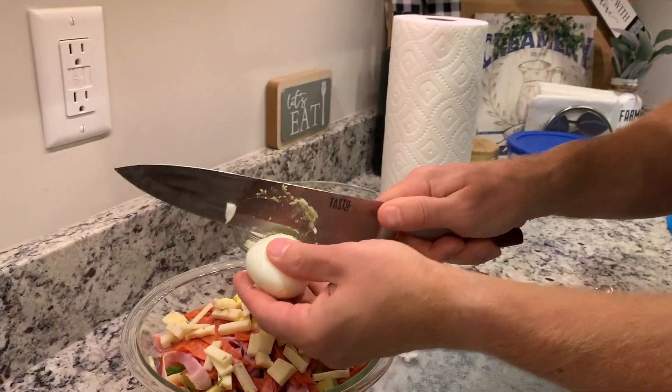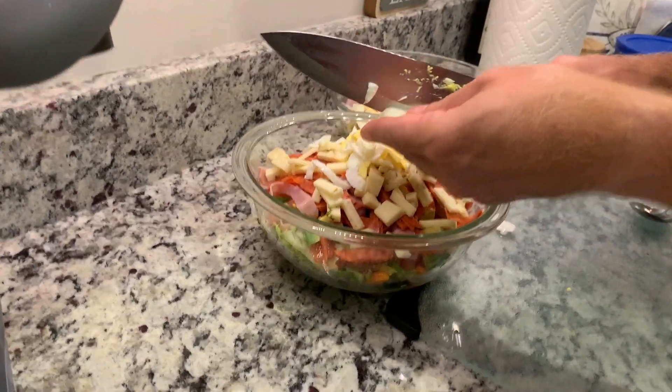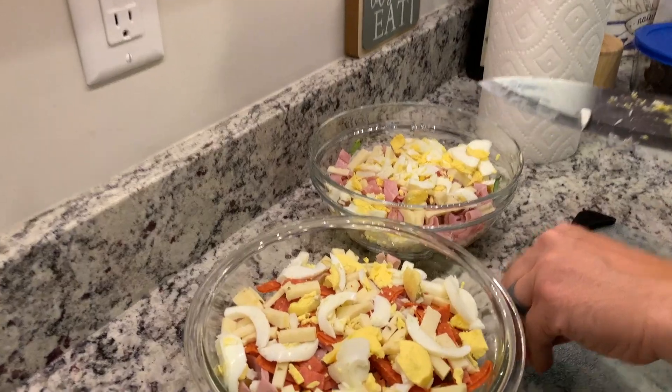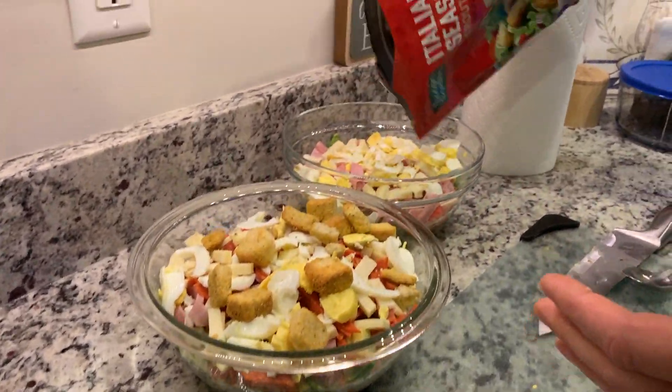We need to pick up tomato and cucumber — we still have lettuce. Then we're going home. We're making chef salads for dinner. I've got ham, bacon, egg, and croutons with Italian dressing. He's got pepperoni, ham, bacon, and banana peppers. It's a big knife to be chopping that egg with! This is our easy dinner for tonight — we've been enjoying these lately. They're kind of big salads, but it's salad, so it's okay.